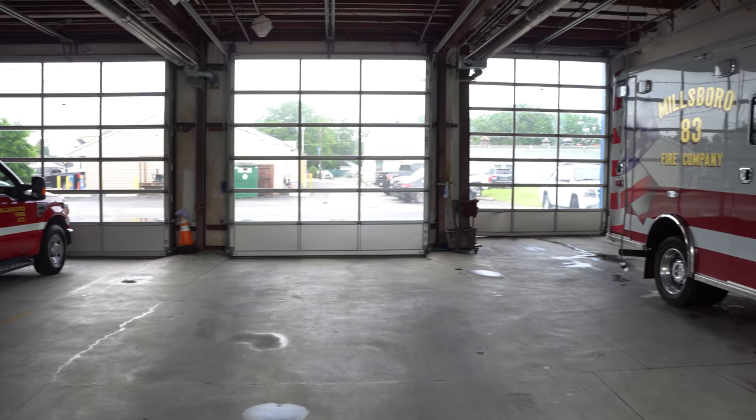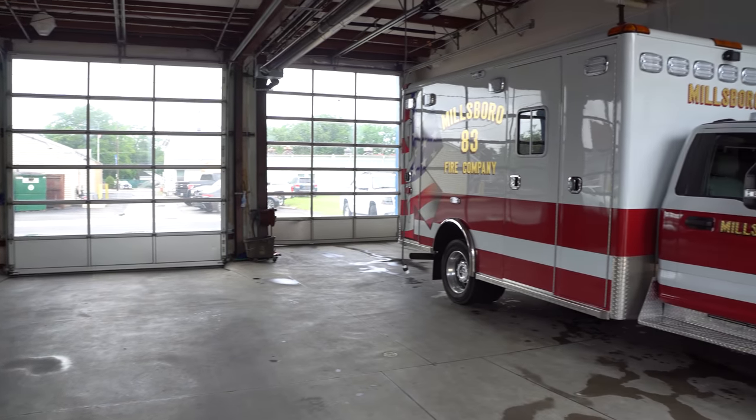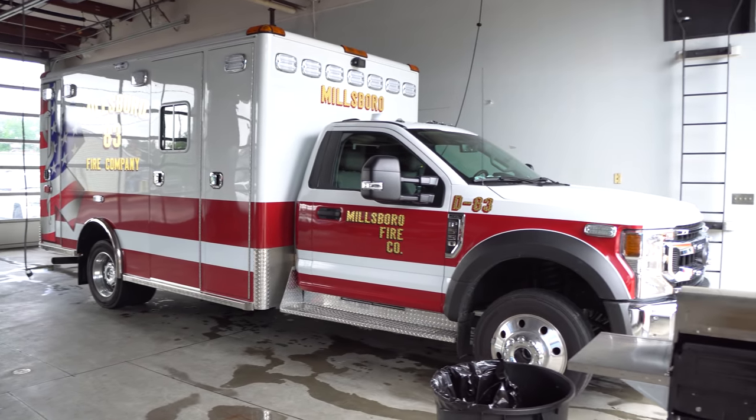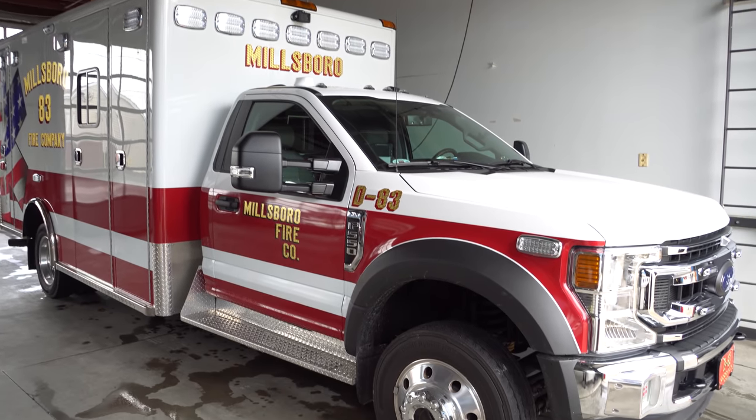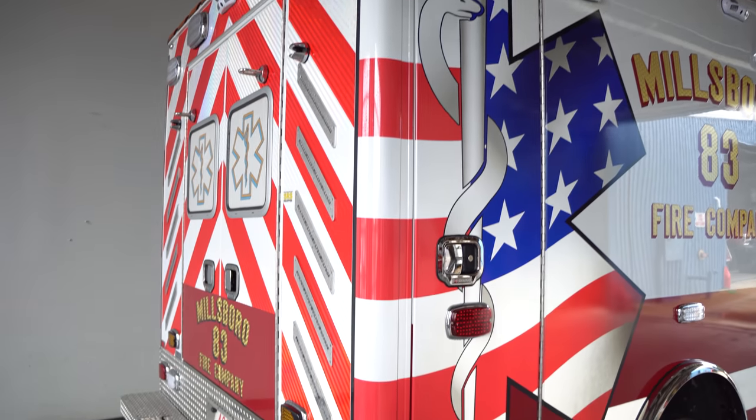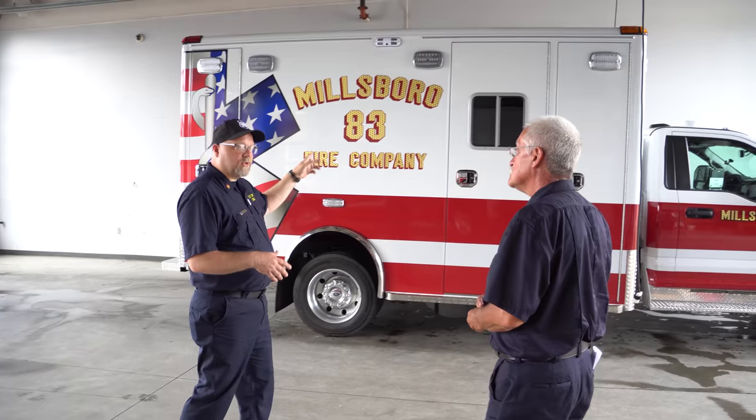You store another ambulance here — there are usually two ambulances in this bay, but one is out on a run right now. This is our newest piece of apparatus — basically our newest ambulance. It's only been here a couple of weeks. This is a four-wheel drive Ford.